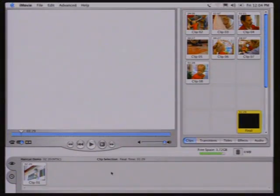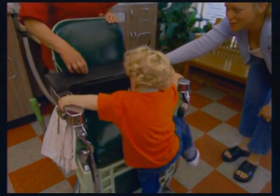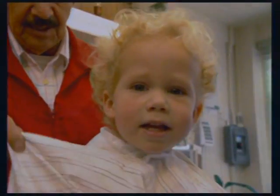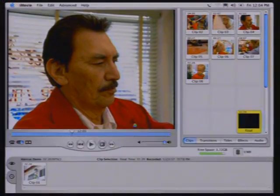iMovie makes it really simple to grab images from a digital camcorder, download them into the computer, break them into clips, and organize them into different segments. The output is perfect DV quality — you're not losing any resolution. When finished, you can output it back to the DV camera or VHS. If you have a Mac with a SuperDrive, you can write it out to a DVD that works on any consumer DVD player.